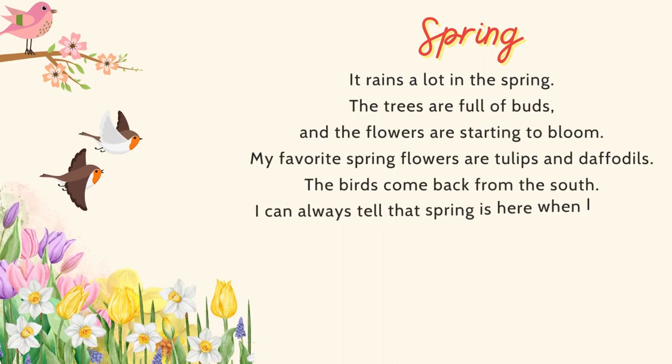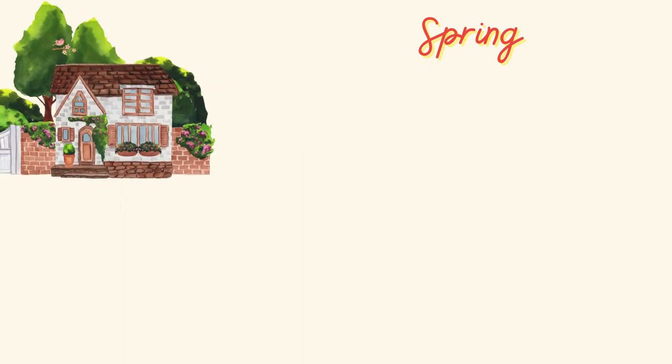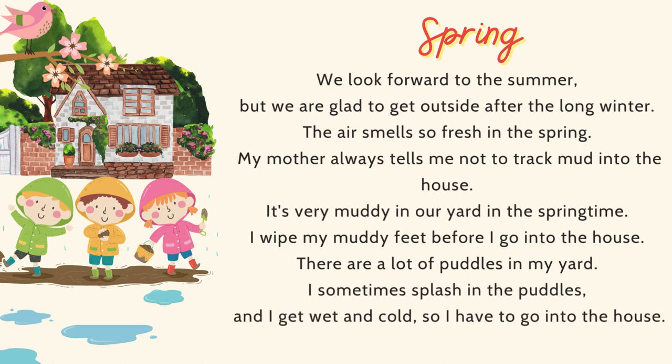It rains a lot in the spring. The trees are full of buds, and the flowers are starting to bloom. My favorite spring flowers are tulips and daffodils. The birds come back from the south. I can always tell that spring is here when I see my first robin of the season. The robins pull worms from the wet ground. When it isn't raining, my friends and I go outside and toss a ball around. We look forward to the summer, but we are glad to get outside after the long winter. The air smells so fresh in the spring.